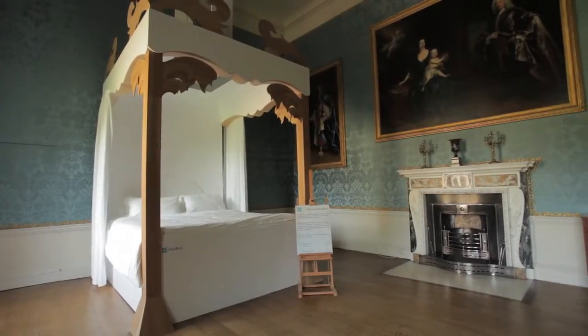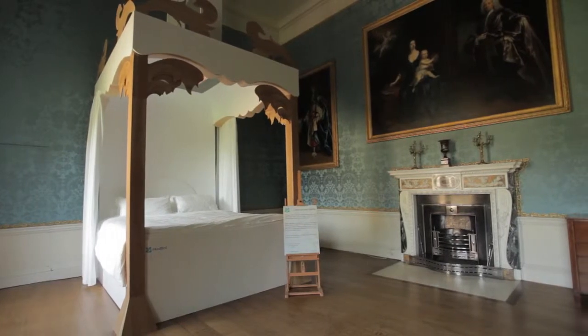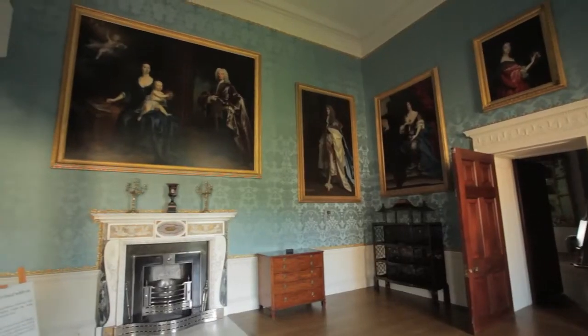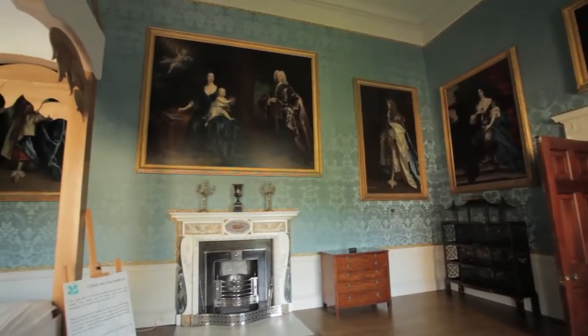The intention is to give people a feel for what the real bed is all about — this is a temporary structure here to explain the restoration process and make it a physical reality for them to engage with. The interactive idea of having a bed that people could actually sit in, lie in, and feel what it would have been like to be on show in those rooms really reaches people in terms of understanding what the apartment and the furniture was all about.